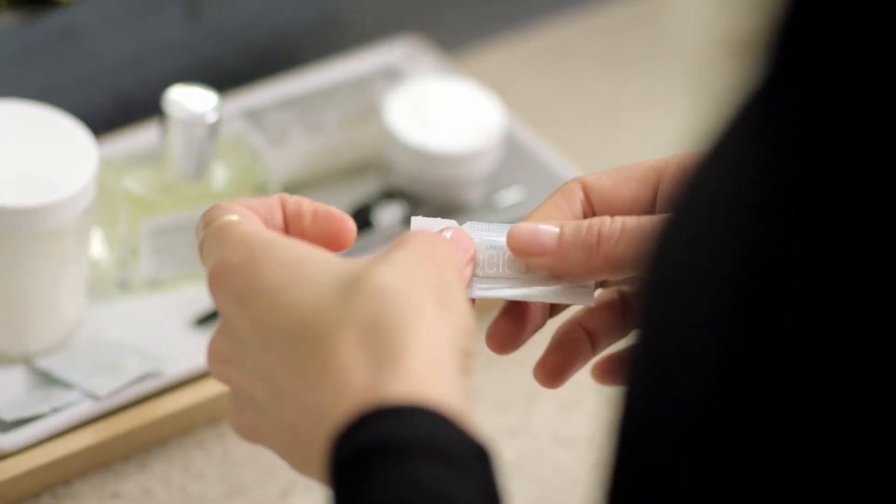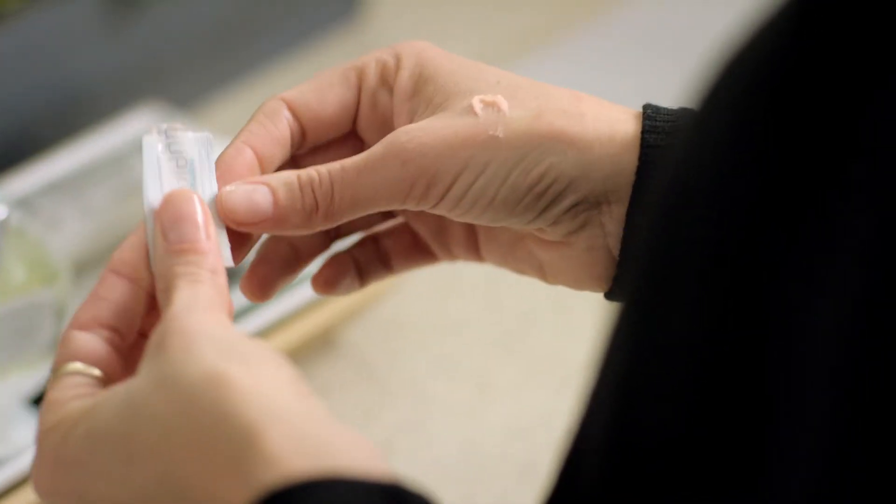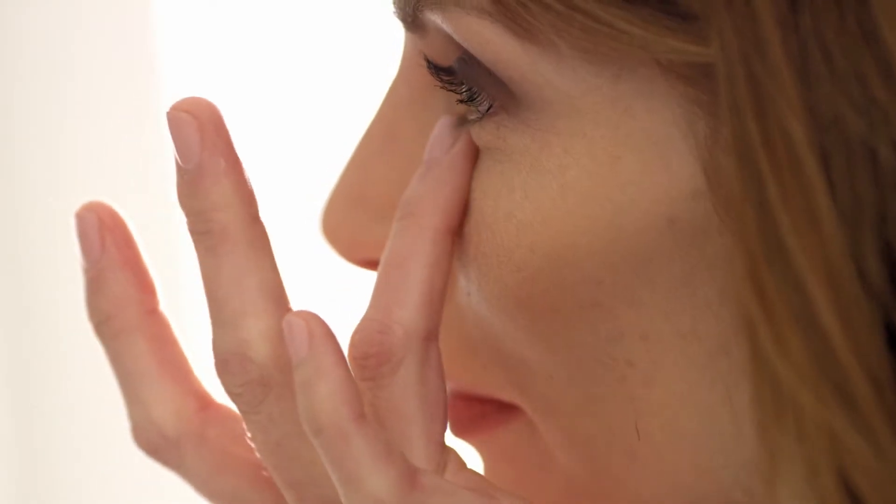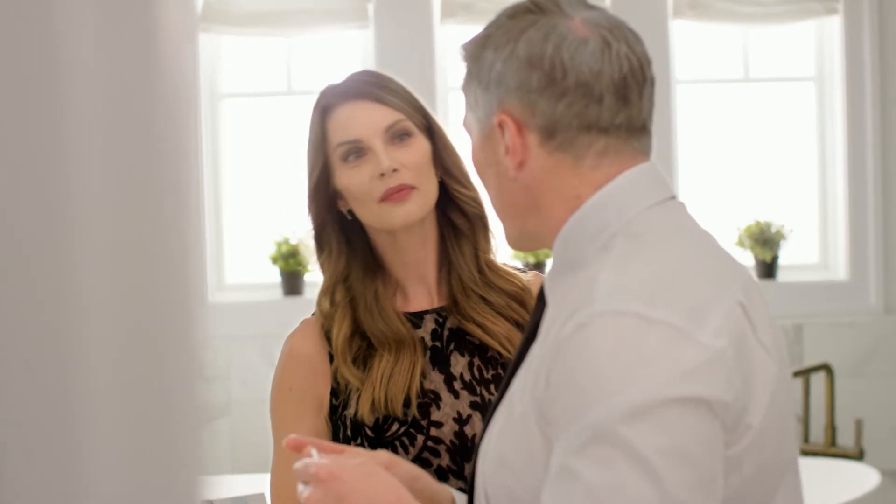To use, simply massage the packet. Dispense a small drop and lightly pat a thin layer to targeted areas. Leave the product damp on your skin and remain expressionless for 2 minutes while it dries. If you missed a spot, it's easy to reapply. Or if you happen to apply too much, wet a cotton swab and gently remove any residue. Apply oil-free cosmetics and finish getting ready as usual. It's that simple.